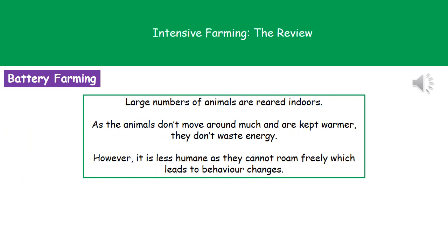The last thing we're going to consider is battery farming, where large numbers of animals are kept inside in relatively close confines. Because those animals are packed together and not moving around much, they're warmer and not wasting energy. However, the big downside is that many people believe it's far less humane, because animals by nature like to roam around outside — for example, chickens pecking and scratching the ground. If they're in a tiny cage, they can't do that, and we also see significant behaviour changes in those animals. Because of this less humane approach, some people believe it's not ethical to use battery farming as a method of producing meat.